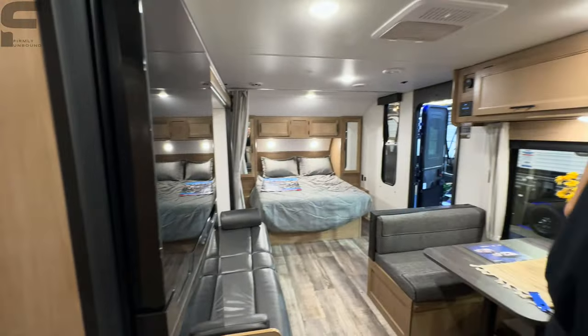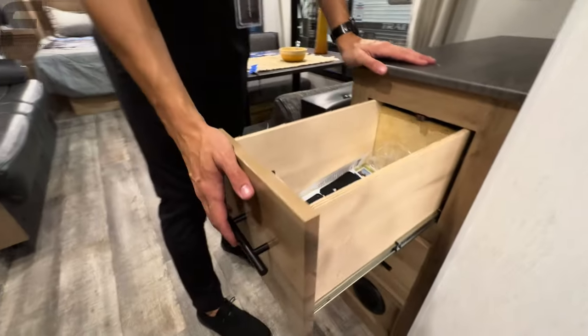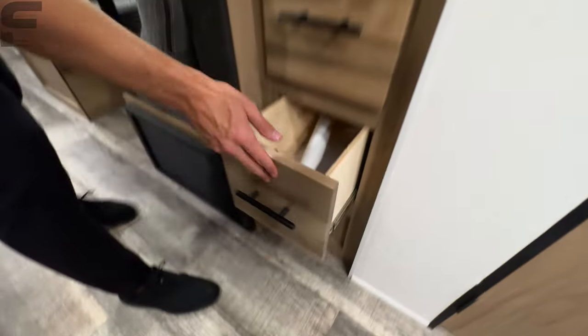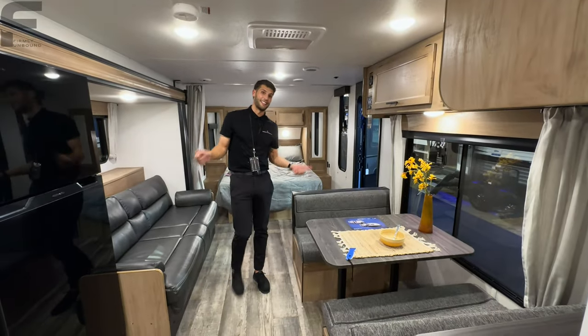And then there are two little drawers here that are actually pretty deep and lengthy — good size. So you have two of those drawers there. That's everything on the inside — let us know what you think. Now let's head outside.